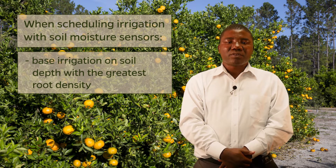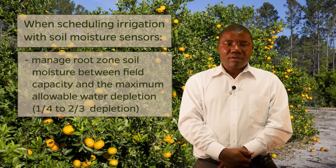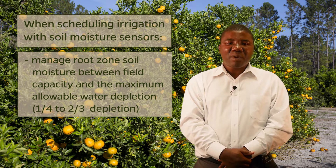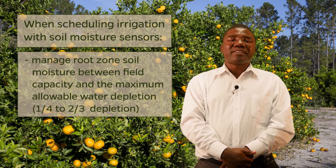Use multiple sensors, both across the grove and at various depths, to fully characterize the tree root zone. Move sensors to follow root growth as the tree canopy expands in developing groves. Base irrigation on the soil depth containing the greatest root density. Manage root zone soil moisture between field capacity and the maximum allowable water depletion — one-fourth to two-thirds depletion depending on time of the year.